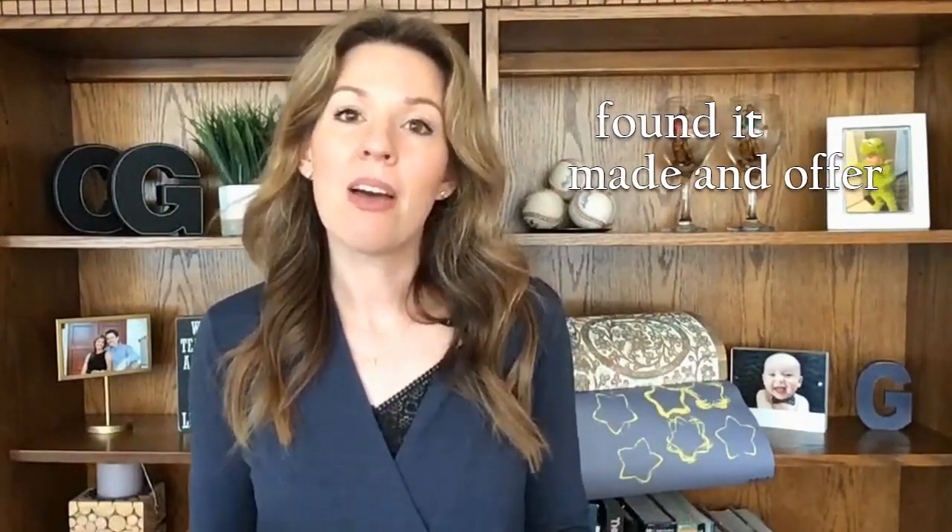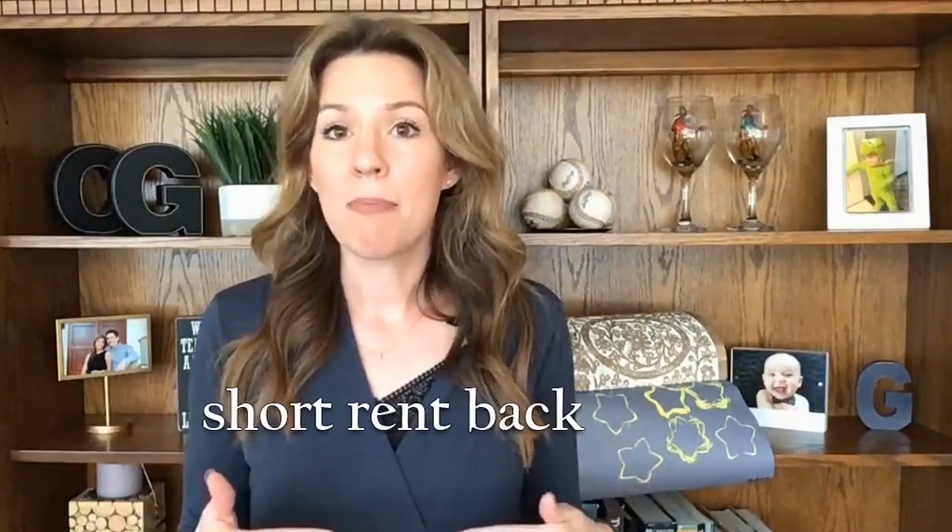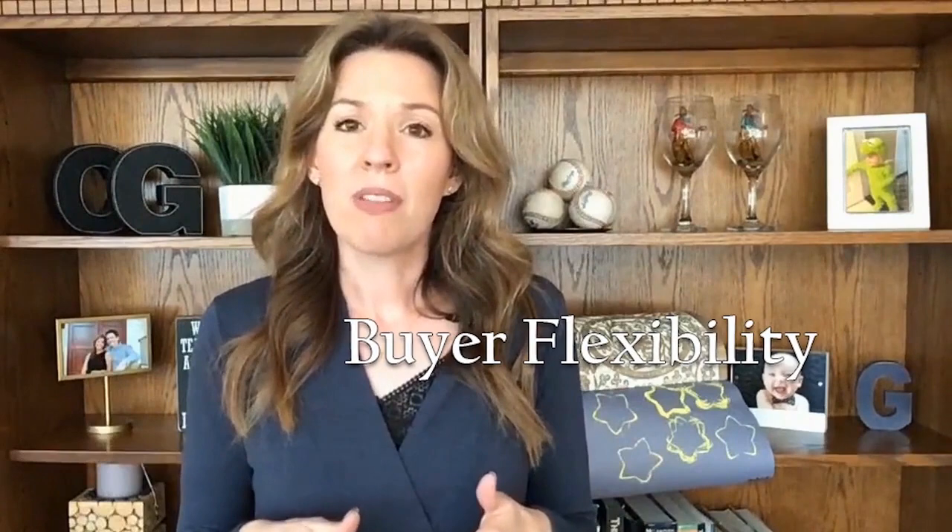Here is a scenario we encounter fairly often: the seller is purchasing a replacement property. They've already found it, made an offer, and now they just need to sell their current home. This replacement property can't close for 30 days or sometimes longer. These sellers often ask for a 30-day close on their current home, but then want to do a short rent-back and stay in the home while the replacement property closes, giving them enough time to move during this period. Buyer flexibility in this situation is a huge plus. Be willing to close on the seller's terms — big tip.